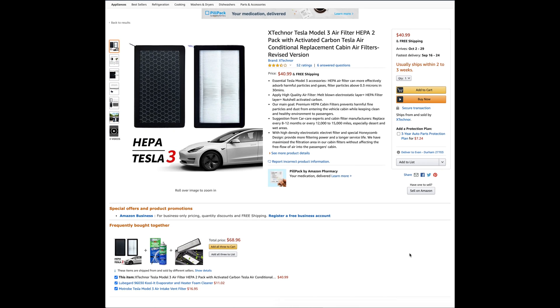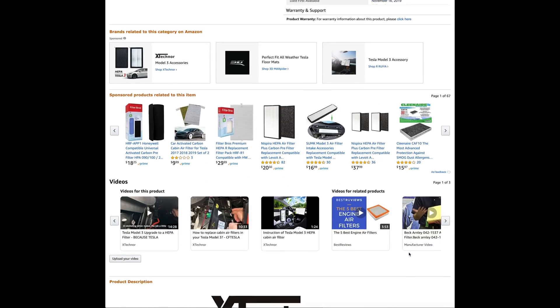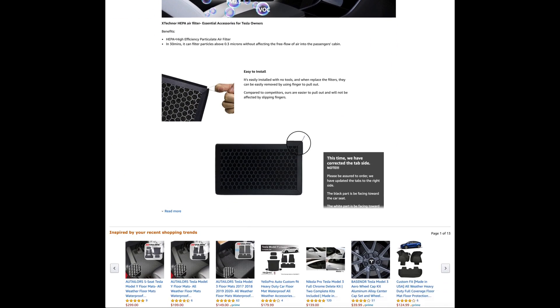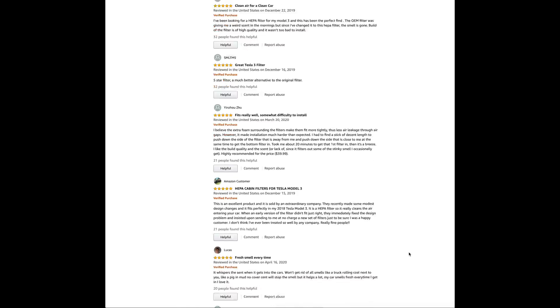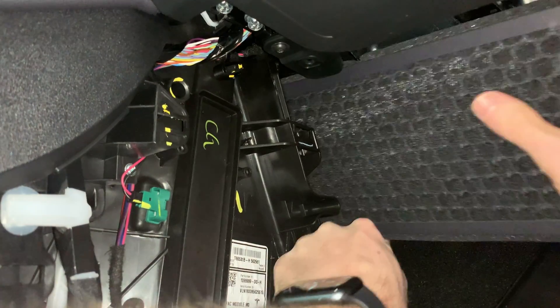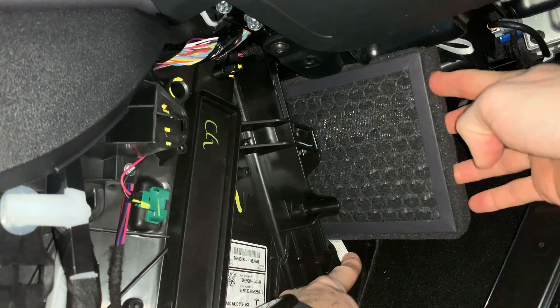Just to give you a little background on these HEPA filters by X-Technor — they are a really snug fit and can be a little challenging to install. The reason for this tight fit is so all of the incoming air will go through the filter and not seep through the sides like the traditional cabin filters. I cannot claim the actual filter material itself is HEPA grade, but I can tell you it does smell better than the stock filters.